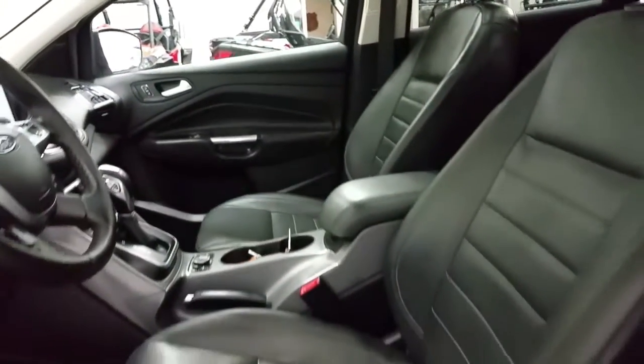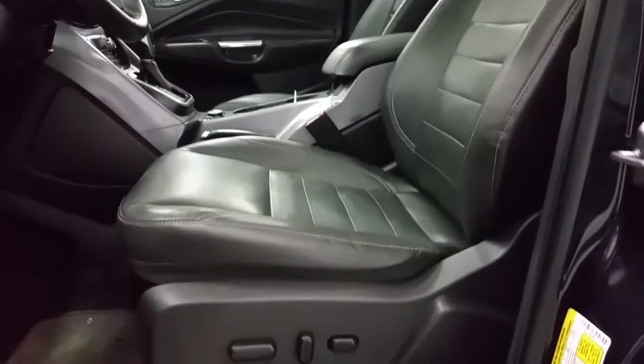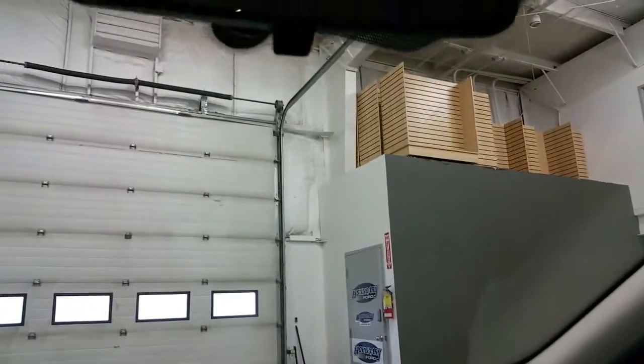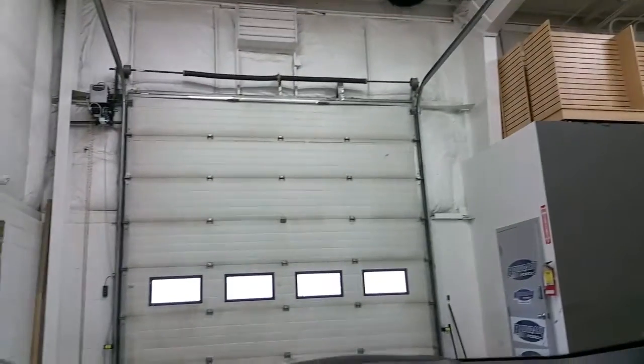Leather seating for 5 passengers, with a power driver seat and a manually adjusting passenger seat. Overhead is a twin panel moonroof which extends into the second row, with a manual adjusting mirror with lever and controls for the power sunroof.